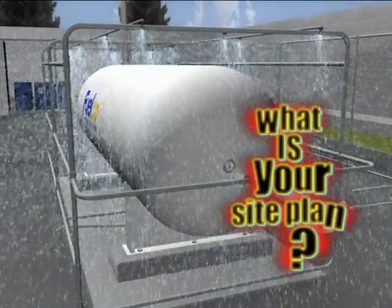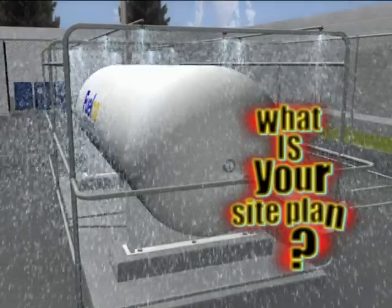It's vital that you know your site. You will not have time to find out during an emergency.